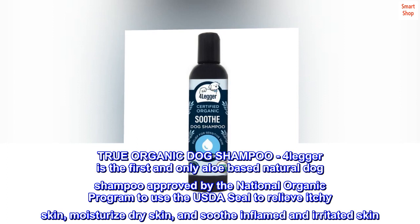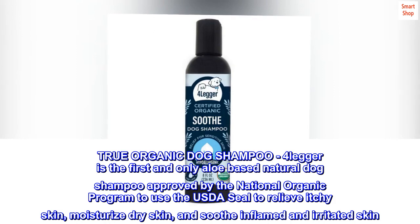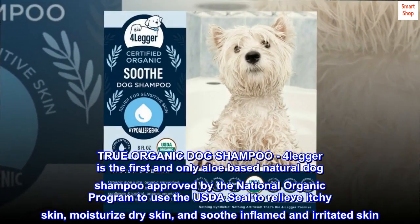True Organic Dog Shampoo — 4-Legger is the first and only aloe-based natural dog shampoo approved by the National Organic Program to use the USDA seal, to relieve itchy skin, moisturize dry skin, and soothe inflamed and irritated skin.